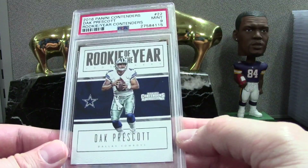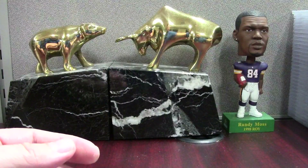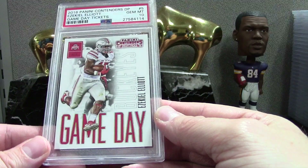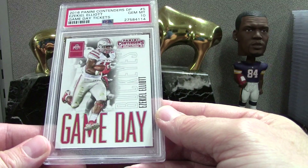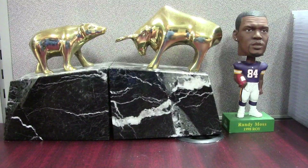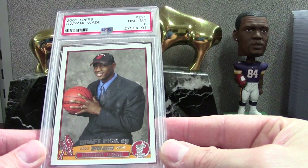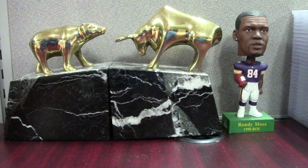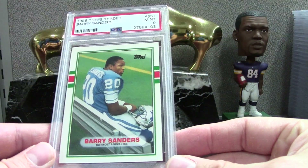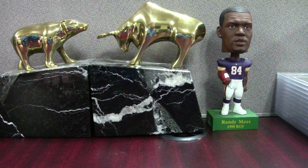Dak Prescott Rookie of the Year Contenders Mint 9. Here's a Zeke Contenders Draft Pick Game Day Tickets PSA 10. Dwayne Wade Topps '03 rookie PSA 8. And Barry Sanders Topps Traded PSA 9 — that's it for that box. All right, next box.